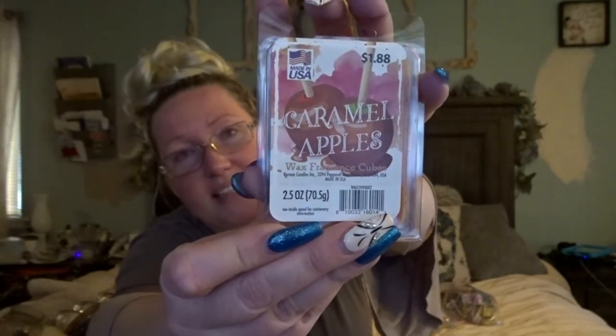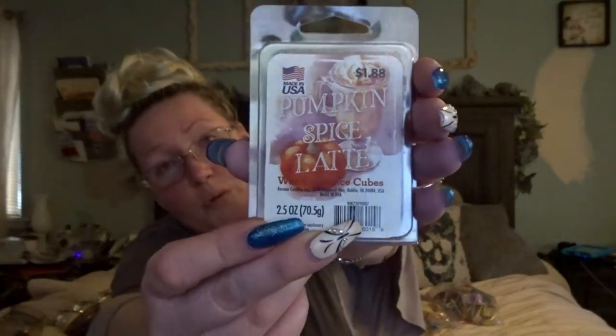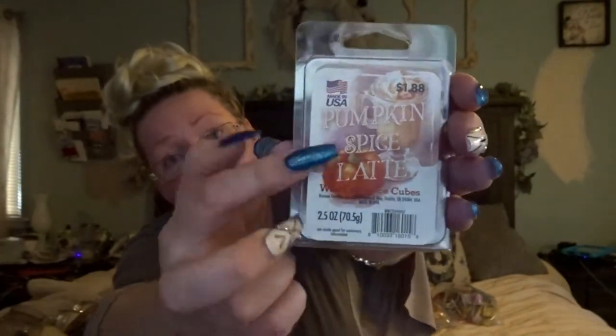Taking a closer look at these wax melts — I can't tell what company they're by; they were just in the Halloween section of Walmart. This is Caramel Apples and it really does smell like a caramel apple. They just say they're made in the USA. And then I have Pumpkin Spice Latte — and yes, this smells exactly like a pumpkin spice latte. I wish I knew what company these were by because I would definitely buy more of them.